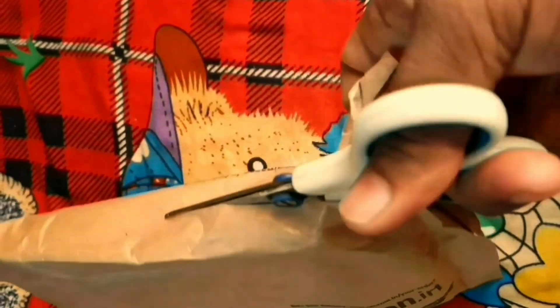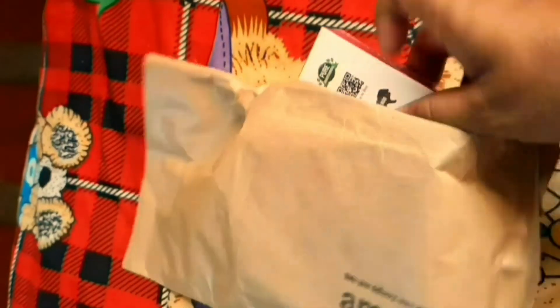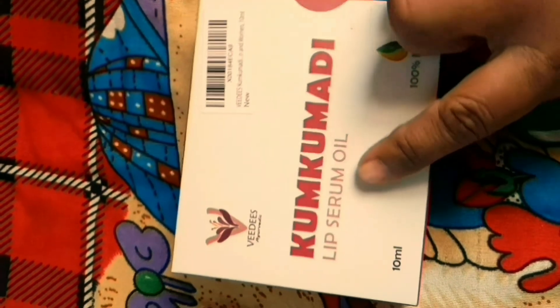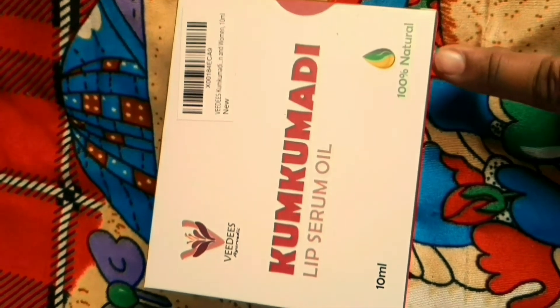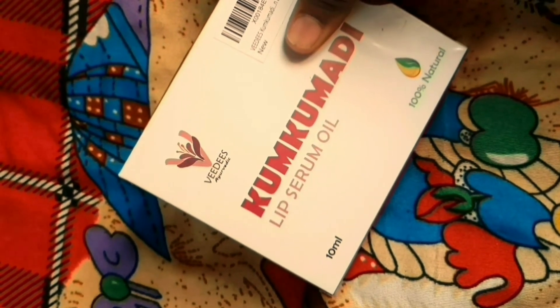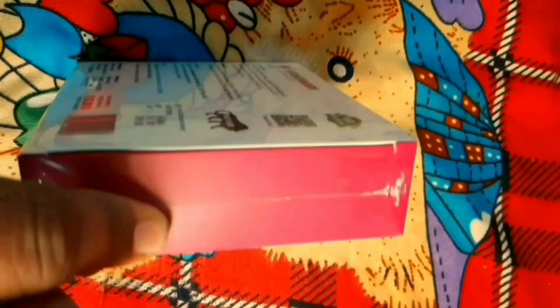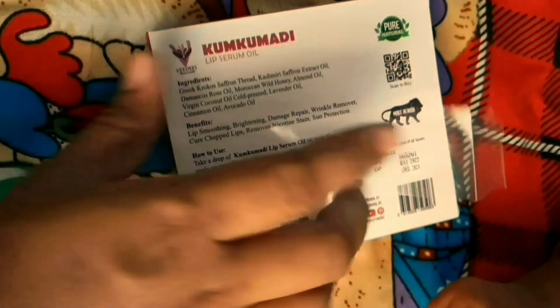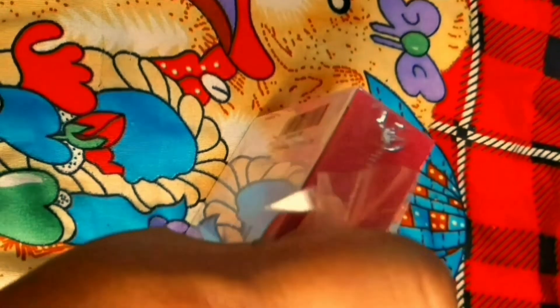Now we will see the unboxing. You can see the package — it is very cute. It is a very cute package. You can see it contains lip serum oil, 100% natural oil, 10ml.